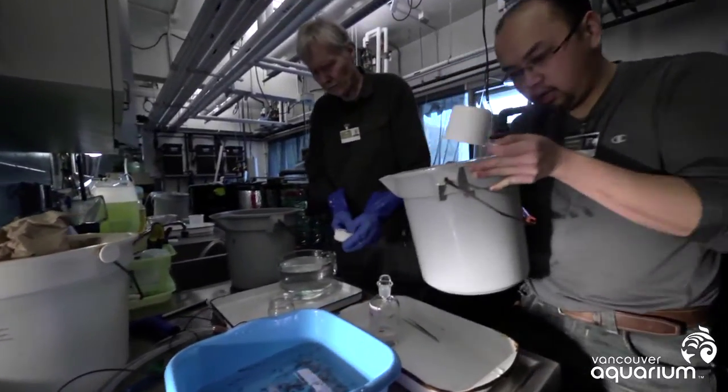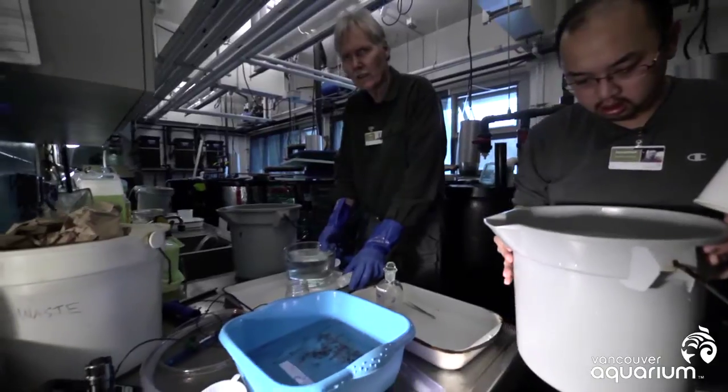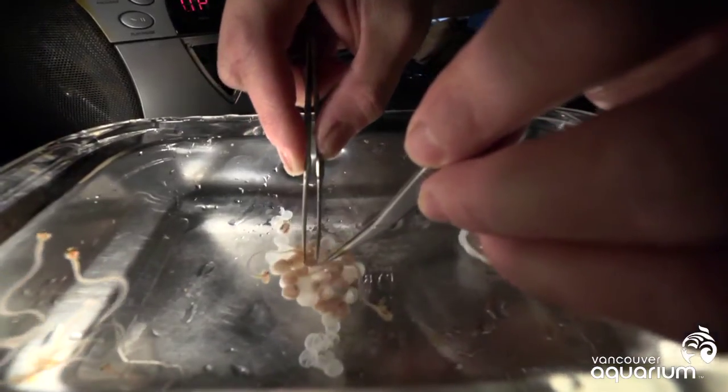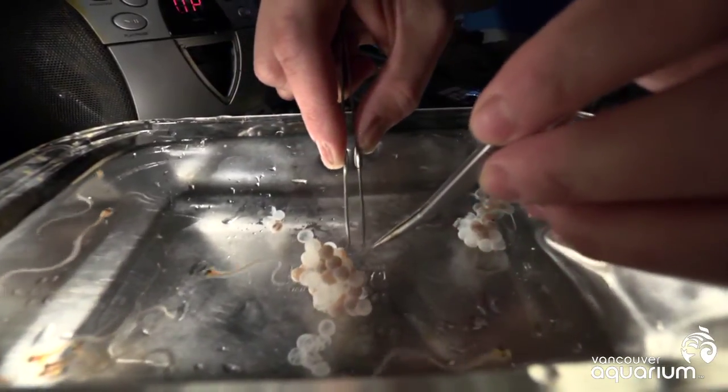We're trying to develop an aquaculture diversification product where it will be sold in the live market, so that relatively small numbers of fish will adequately supply a boutique market that's very high value.